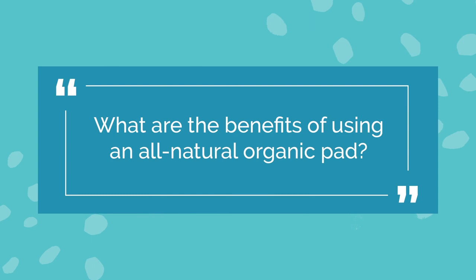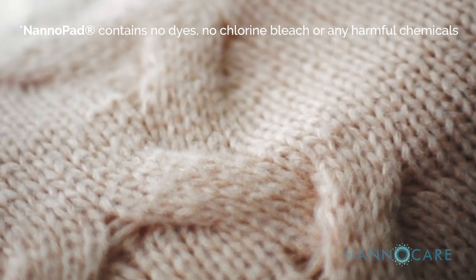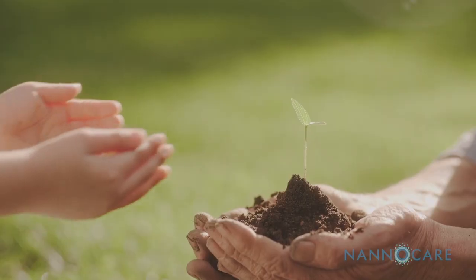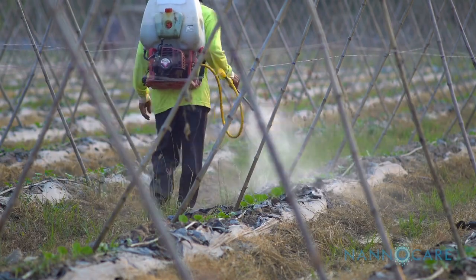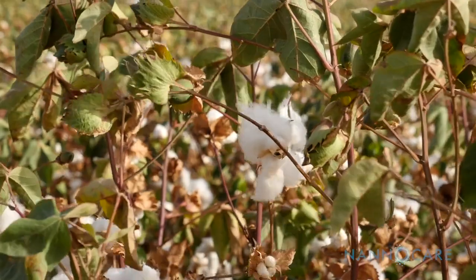The benefits of using an all-natural organic pad is that the ingredients are made without the use of bleaches and fluorescing agents to get that white of cotton. There are broader reaching benefits in terms of organic crops. The organic cotton is grown with a lot less water versus the general cotton crop. Also, cotton is now switching to genetically modified crop and as a result they use more pesticides. We really don't have an idea how much pesticide may still be present in the cotton that our bodies are being exposed to, but I believe that organic cotton is really safer for the environment and safer for the body.